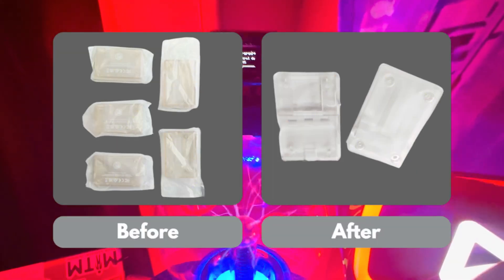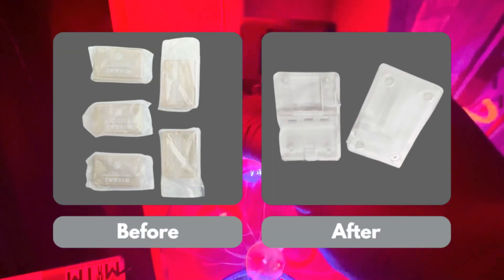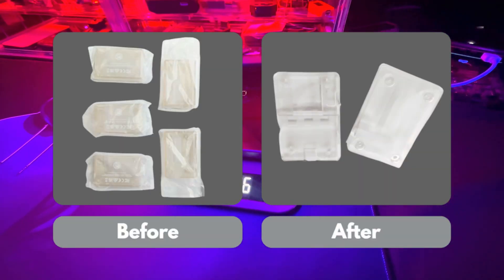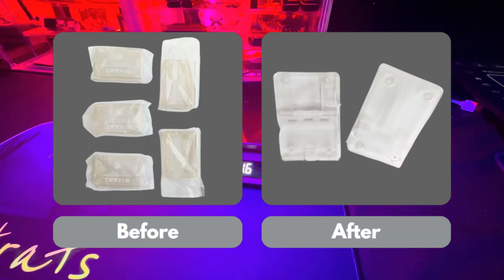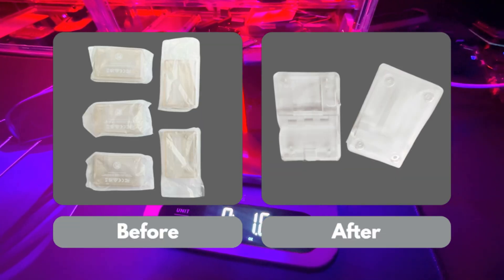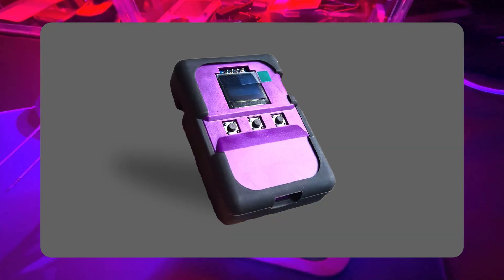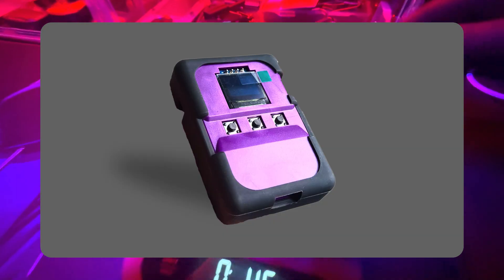One cool improvement: they fixed the yellow tint issue on the transparent case by changing the material. The difference is incredible — now it's crystal clear and looks fantastic. Also, they got the latest silicone case samples in hand. They are now more durable and fit even better, ensuring that your BLE Shark Nano is well protected.